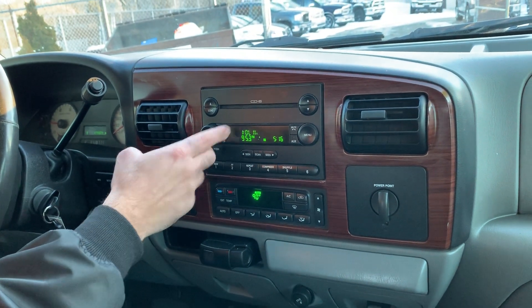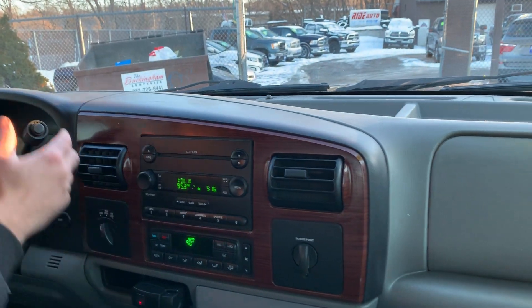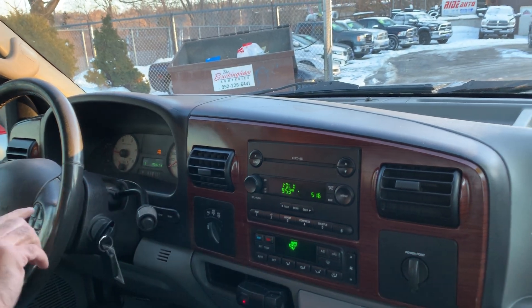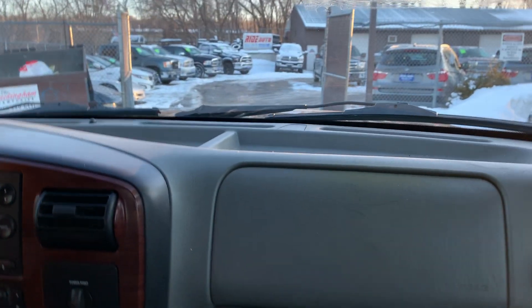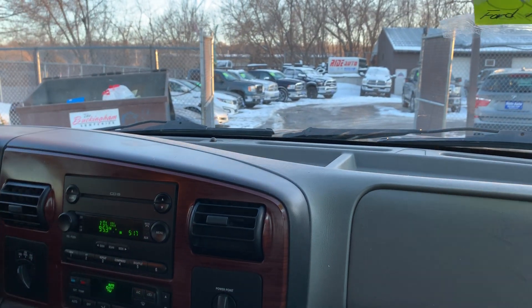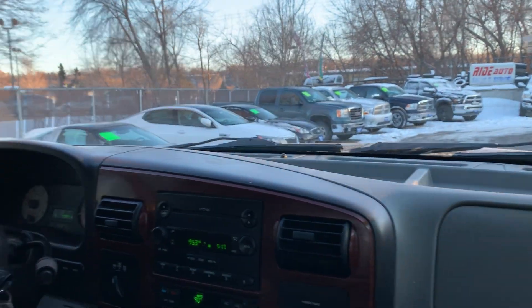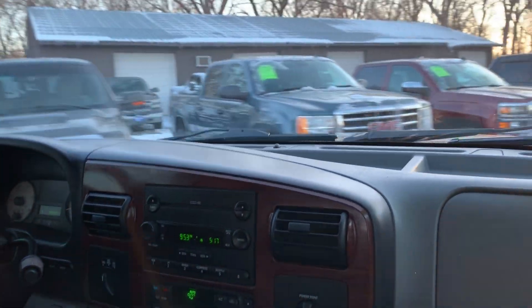The heat is starting to come on. You've got a factory 6-disc CD player, in-dash, really nice sound system. The automatic transmission is a 5-speed and it goes from gear to gear without any delays. You've got steering wheel audio controls. All the windows, mirrors, and door locks are fully functional. You'll find similar vehicles in our inventory — Ford, Dodge, Chevy, the big three. We'll have them here, we don't choose sides.